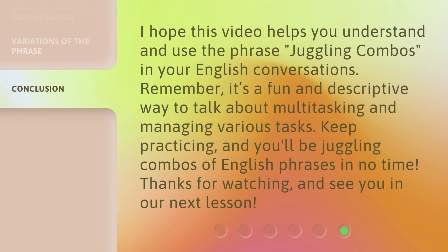I hope this video helps you understand and use the phrase juggling combos in your English conversations. Remember, it's a fun and descriptive way to talk about multitasking and managing various tasks. Keep practicing, and you'll be juggling combos of English phrases in no time. Thanks for watching, and see you in our next lesson.